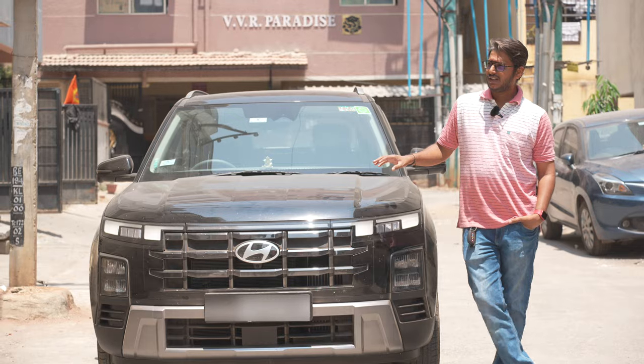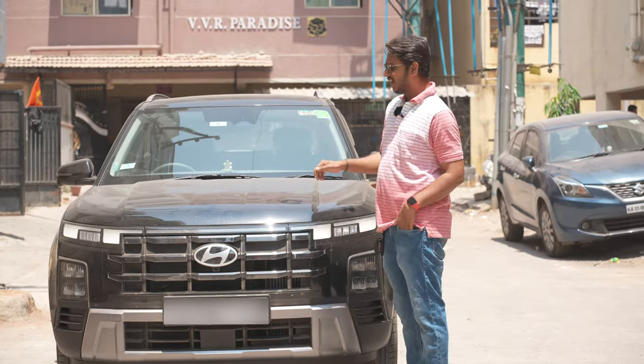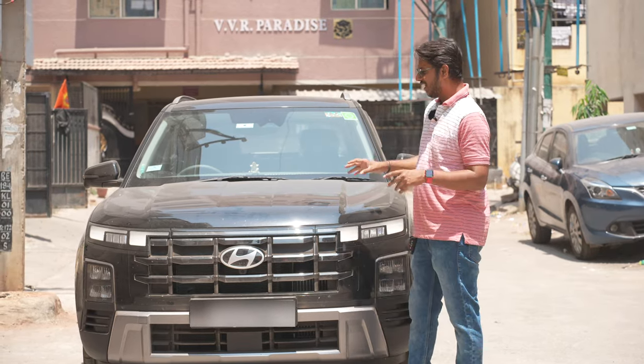In this video, I am going to show you the current condition of the car. First thing first, this car is almost 2 weeks old and has done 2,000 km.